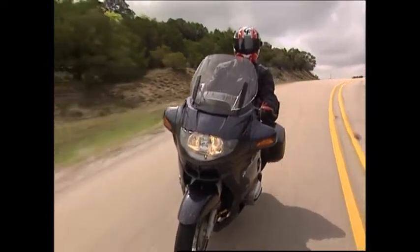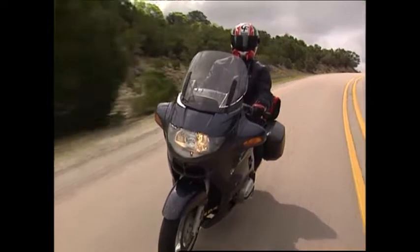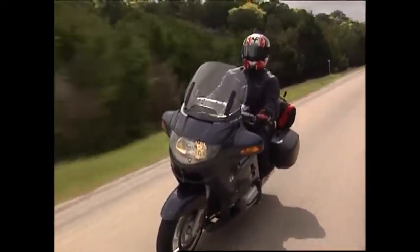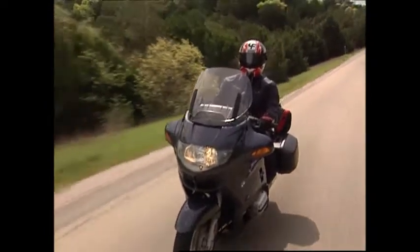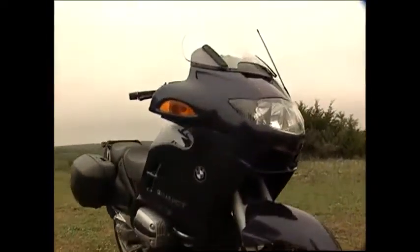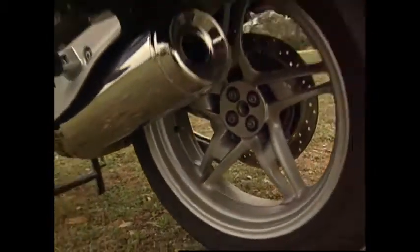Time now to check out BMW's all-new R1150 RT. First introduced as a new generation 1100cc boxer back in the fall of 1995, BMW's sport touring twin went on to enjoy five summers as a perennial favorite among sport touring riders. This spring, BMW decided to roll out the RT with a larger, more powerful engine that features a fully controlled catalytic converter and a six-speed gearbox. There's also a new redesigned seat and fairing that sports a new tandem headlight system.